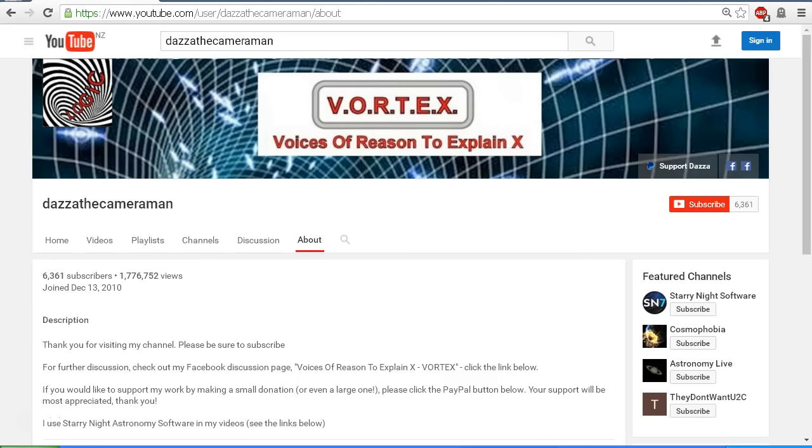Thank you for visiting my channel, please be sure to subscribe. For further discussion please check out my Facebook discussion page, Voices of Reason to Explain X, or Vortex. You'll find a link in the description area. If you'd like to support my work, you'll find a PayPal link on the About tab of my channel. Your support will be most appreciated. Thank you for watching.